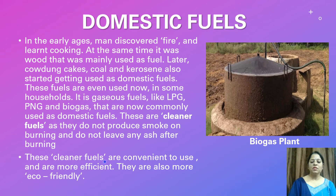These cleaner fuels are convenient to use and are more efficient. They are also more eco-friendly.